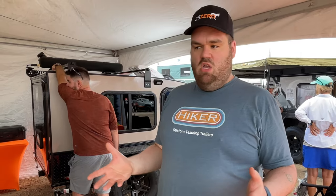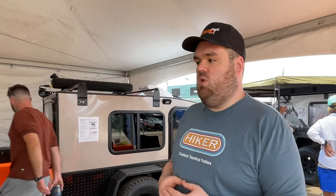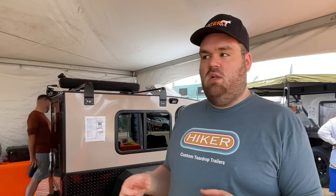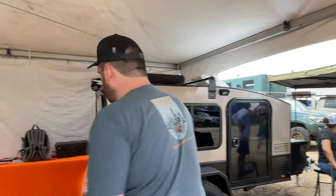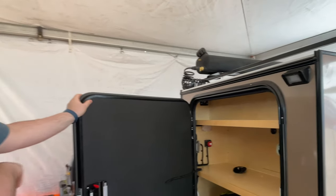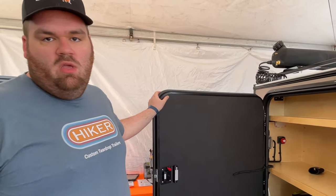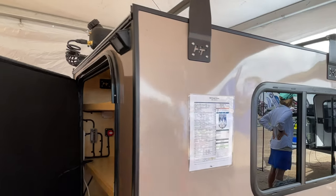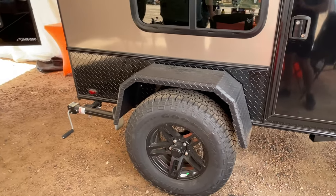A lot of people are already in this lifestyle and already have gear, so instead of buying a trailer with the kitchen and fridge already included, you can build your trailer around what you already have. Their trailers are more of a platform you can continue to build on and trick out. In this trailer they're running a 1500X, and the 12-volt 10-amp port runs the entire trailer — the MaxxAir fan, all the lighting, and they've even run fridges off that port before.